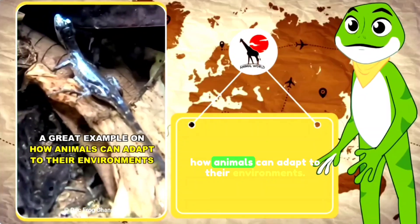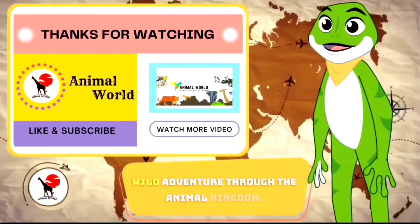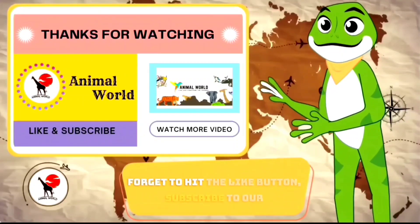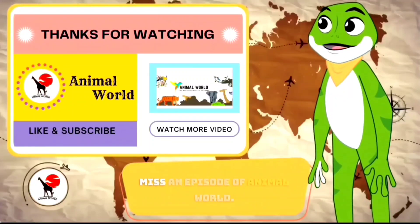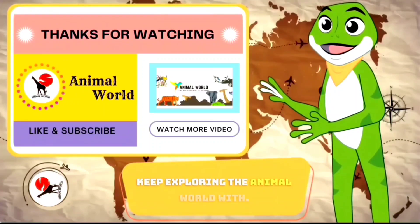A great example of how animals can adapt to their environments. Thanks for joining us on this wild adventure through the animal kingdom. If you enjoyed learning about these incredible creatures, don't forget to hit the like button, subscribe to our channel, and ring the notification bell so you never miss an episode of Animal World. Until next time, stay curious and keep exploring the animal world.